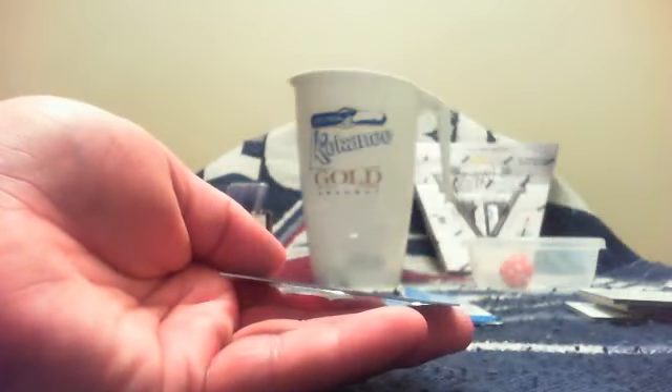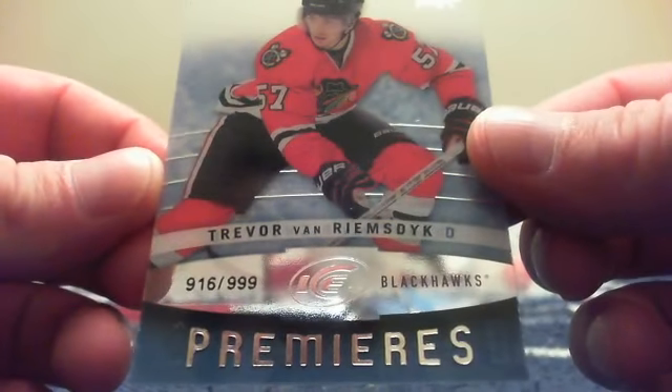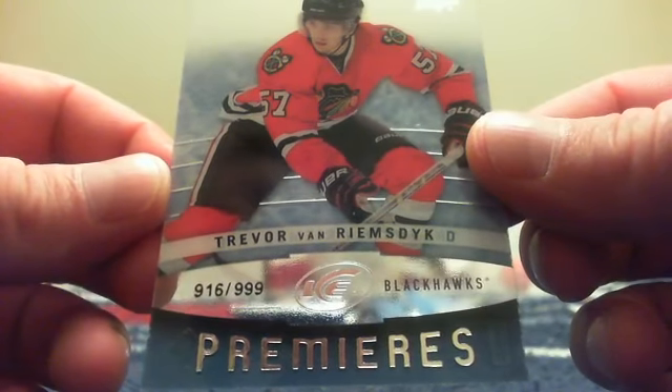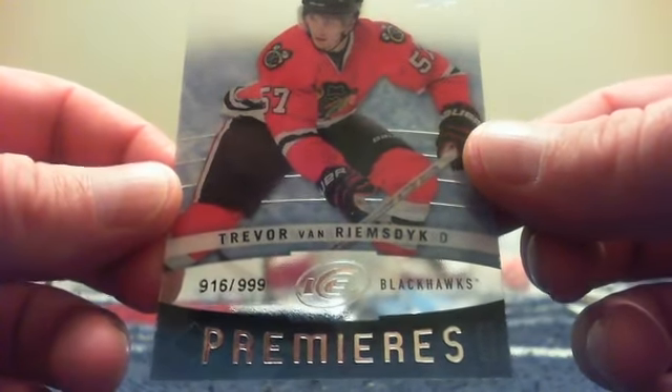For Rich and the Dallas Stars, a Jamie Benn base card. And for Bill and the Chicago Blackhawks you got yourself a Trevor Van Riemsdyk Ice Premieres, numbered 916 out of 999. I am Golf Nut 7's, otherwise known as Todd. That is for Bill — congratulations Bill, nice little hit for you there.